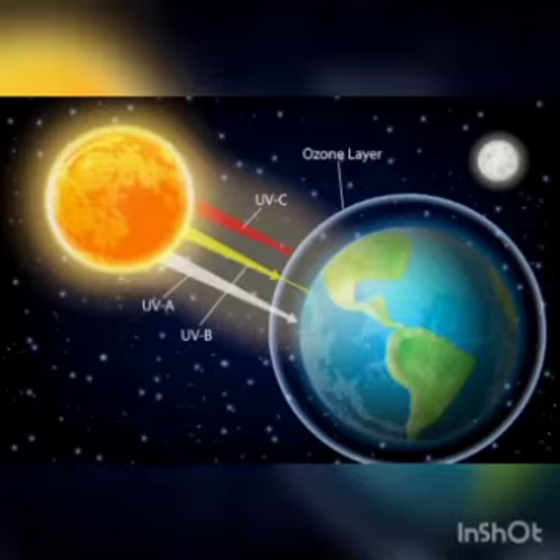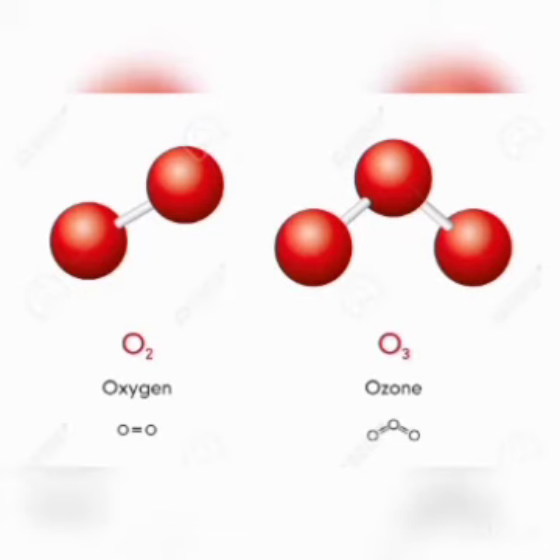The ozone layer is a protective layer of our Earth. It protects us from the harmful ultraviolet radiations of Earth. It is formed when sunlight passes through an oxygen molecule — they split into two atoms of oxygen. Then, that oxygen atom combines with an oxygen molecule to form ozone. Ozone is a naturally occurring molecule. An ozone molecule is made up of three oxygen atoms and has the chemical formula O3.